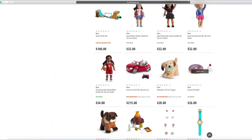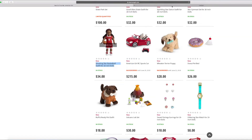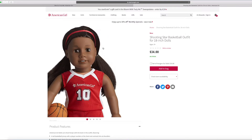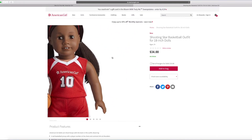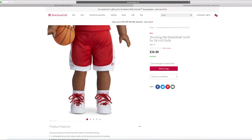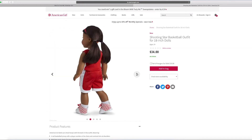And this is the Shooting Star Basketball outfit. It looks like you're ready to shoot that basketball into a hoop. I really like the sneakers there — it says 10. It looks so cool and looks like an athlete in this outfit.